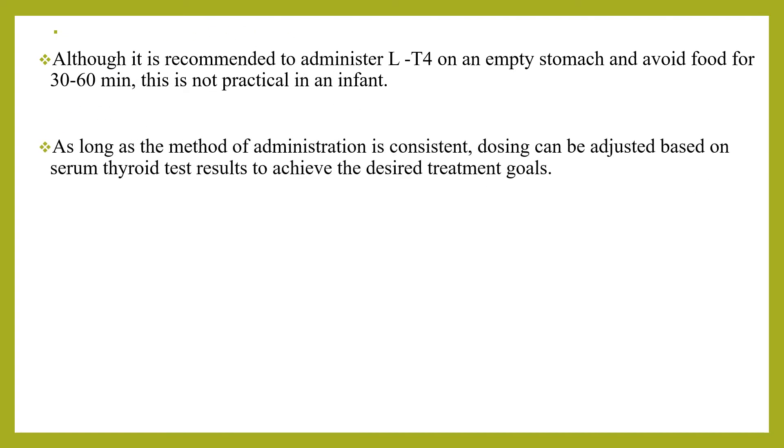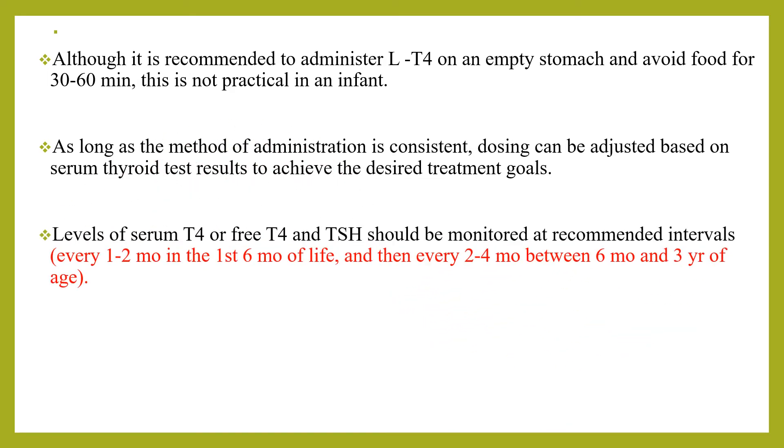As long as the method of administration is consistent, dosing can be adjusted based on serum thyroid test results to achieve the desired treatment goals. Levels of serum T4 or free T4 and TSH should be monitored at recommended intervals — first every 1 to 2 months in the first 6 months of life, then every 2 to 4 months between 6 months and 3 years of age.